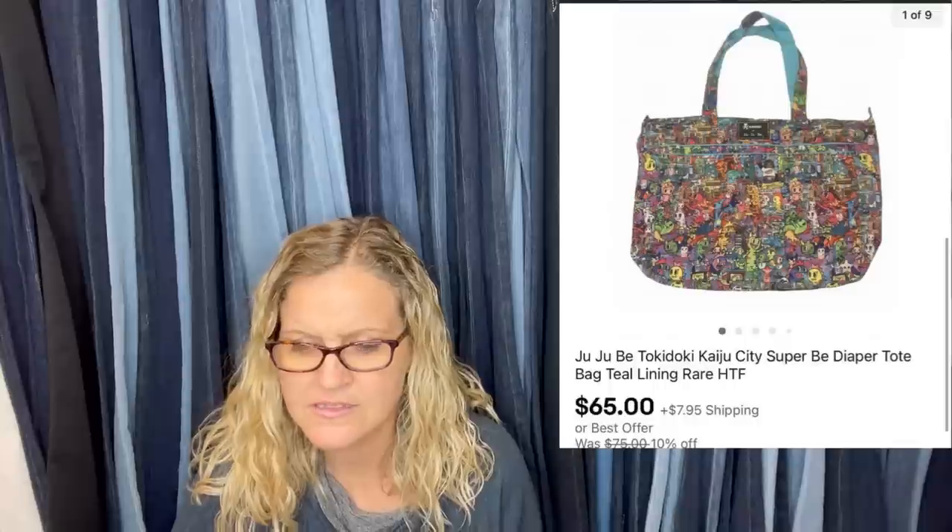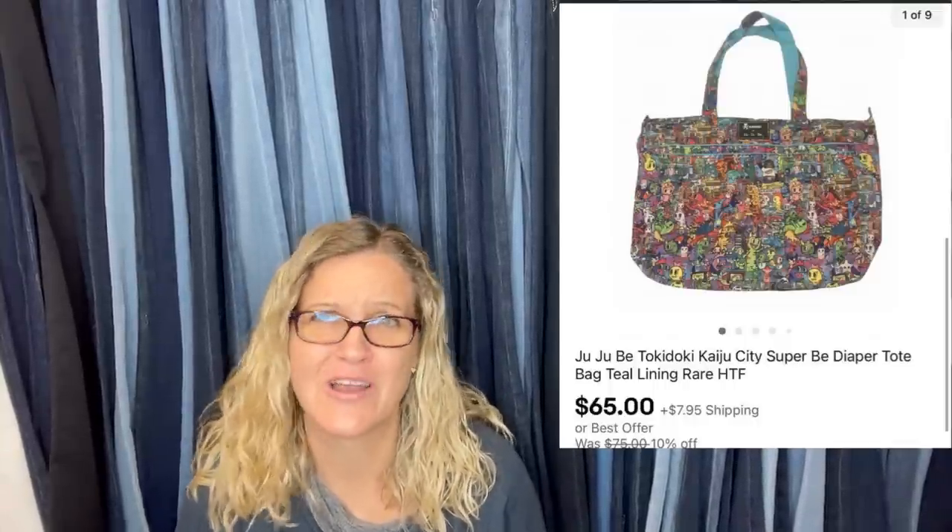The next one: paid $3 at a local Goodwill, sold in less than one week for $65. It is a JuJuBe Tokidoki — I probably said that all wrong — it's a Super B diaper tote. Never heard of it, but be on the lookout.